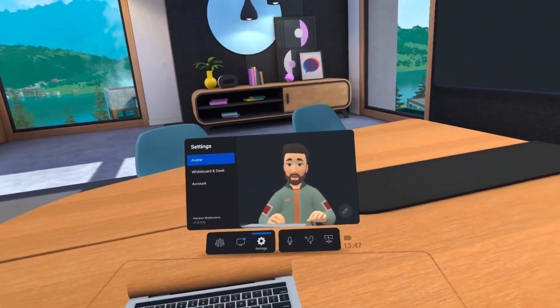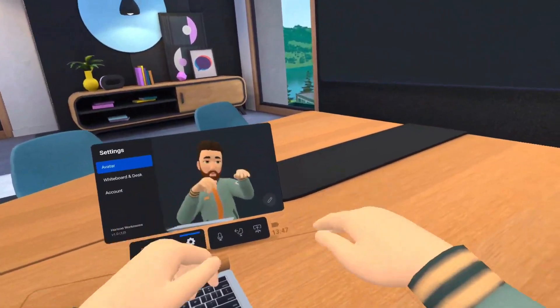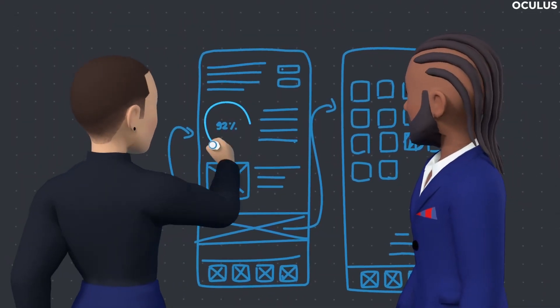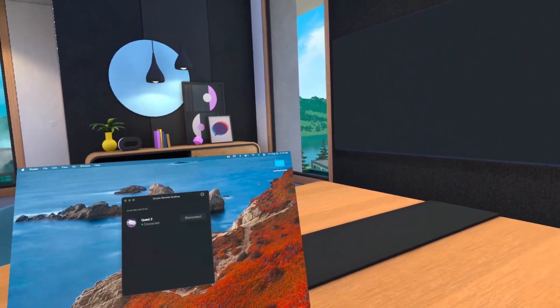Interactions with others feels incredibly natural thanks to key improvements to character animations and lip-syncing, not to mention the excellent use of spatial audio. After just five minutes, I felt completely at home in Facebook's virtual meeting spaces.